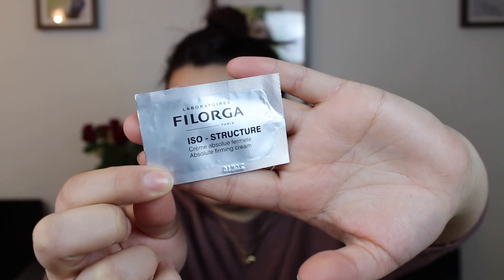Then we have Laboratoires Filorga Paris Isostructure Absolute Firming Cream, also a foil packet. This one took me quite some time to use up. It had a really nice consistency and did leave a nice feeling on the skin, but I could not see any difference on my skin using it versus not using it. So I would not go out of my way to repurchase this, but if I got another sample I would probably use it.